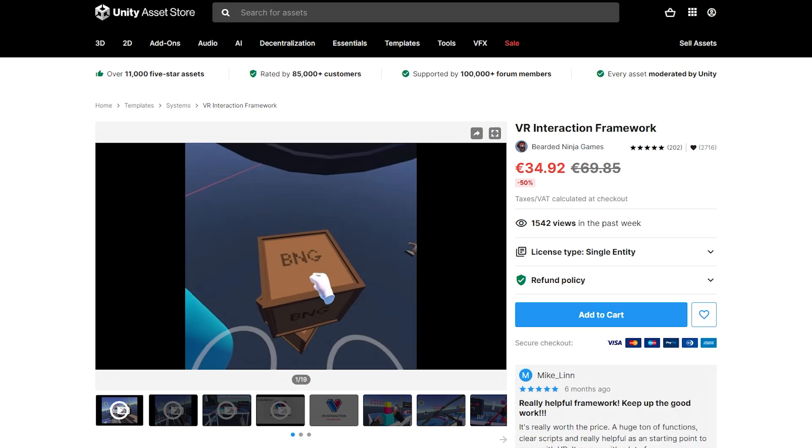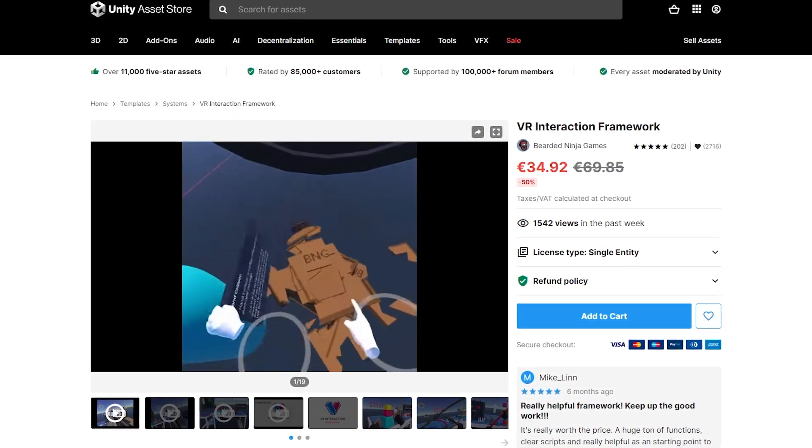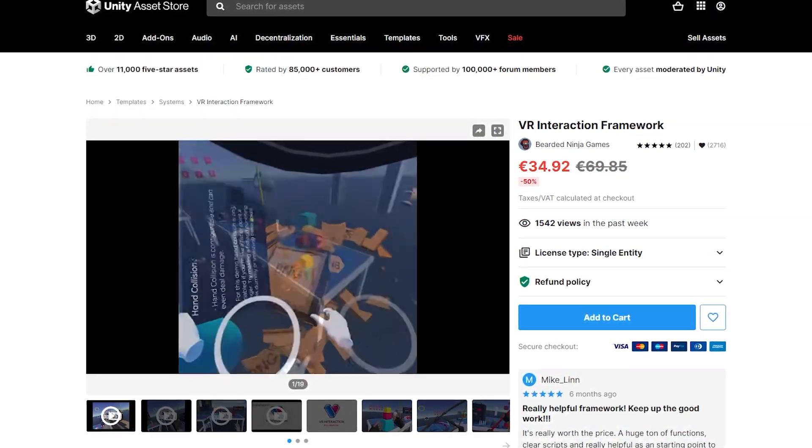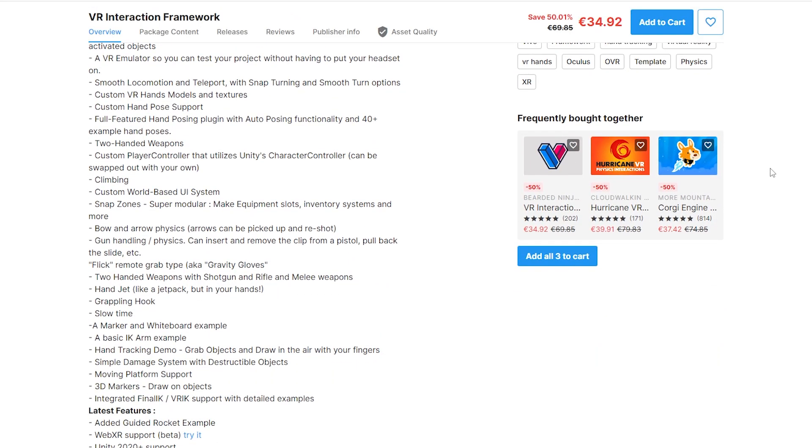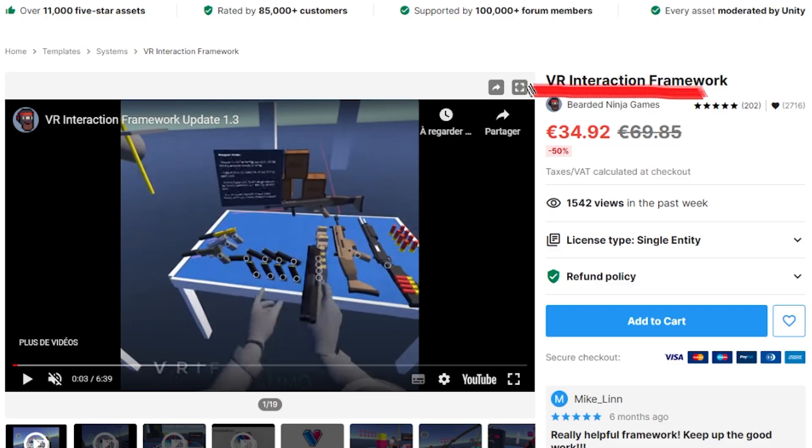So without further ado, let's get started. Let's kick things off with the VR Interaction Framework, which is 50% off. You guys probably already know about this one — it is one of the most popular assets out there, and for a simple reason: this asset contains an impressive list of VR features at an affordable price.